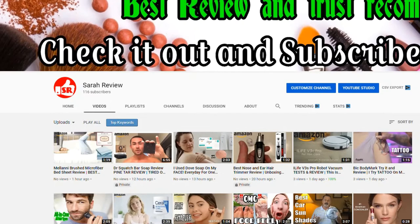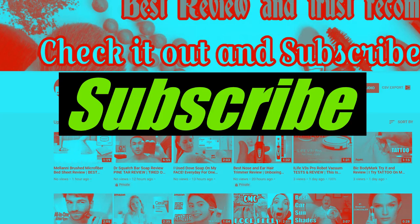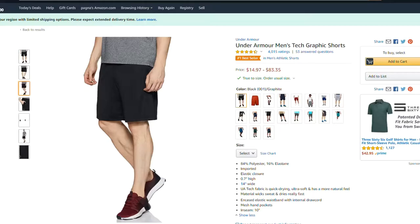I have a short review of the Under Armour Men's Tech Graphic Shorts from Amazon. I love these shorts — colorful. They have many freestyle styles that I think suit you. Before I tell you, please subscribe and turn on notifications for my channel.